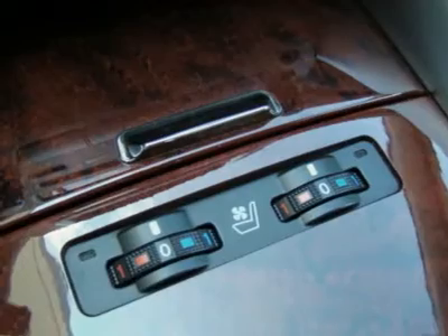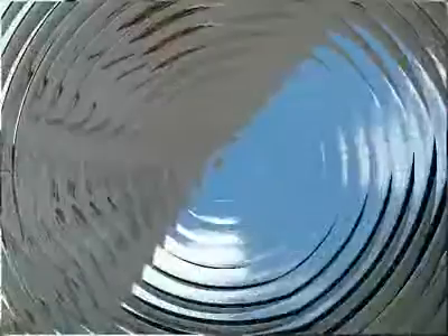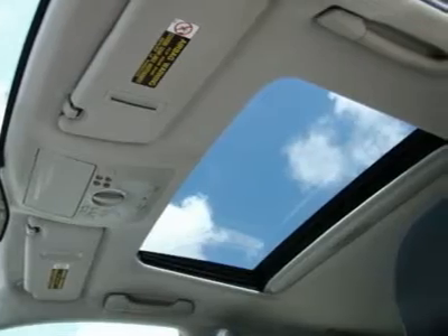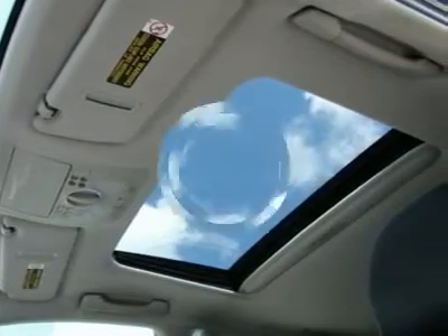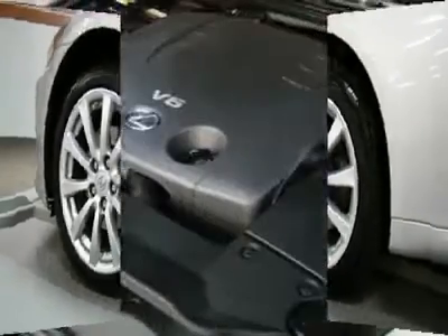rear-view camera, sunroof, black leather interior, pedal shifter, heated and cooled seats, PWR lock, PWR windows, tilt steering, CD player, fog lamps, floor mats, and steering wheel audio control.